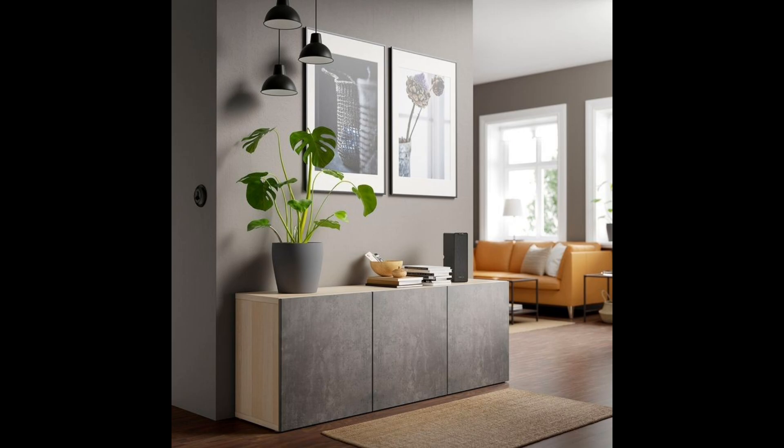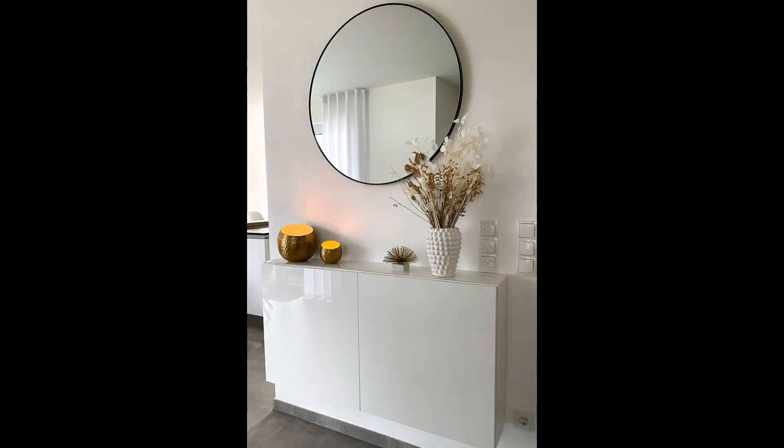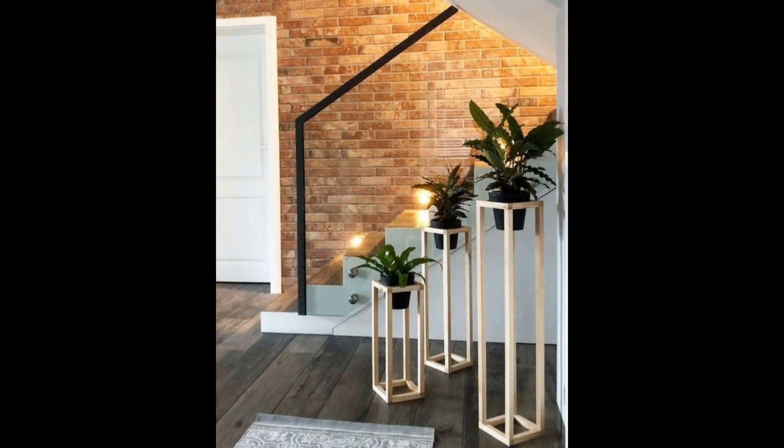Make a design statement with a console or buffet. A hallway can be too small a space to be filled with pieces, so make what you do include really count in the design stakes. A console table can not only work as a landing pad for keys, wallets, and post, but as a stylish piece to set the tone for the house decor. For narrow hallways, opt for a buffet, which will be visually impactful, take up no more floor space, and provide plenty of storage.